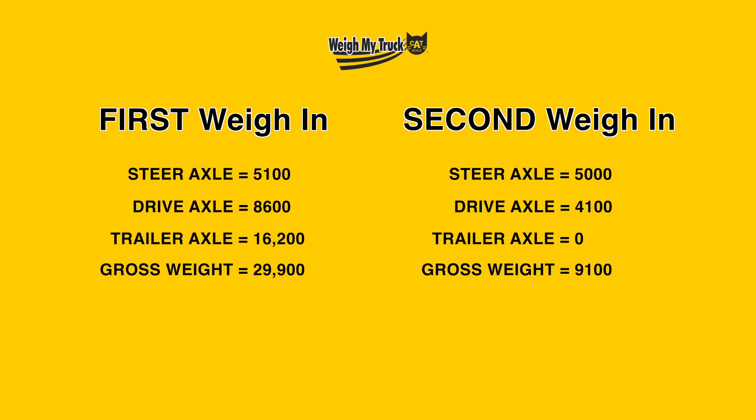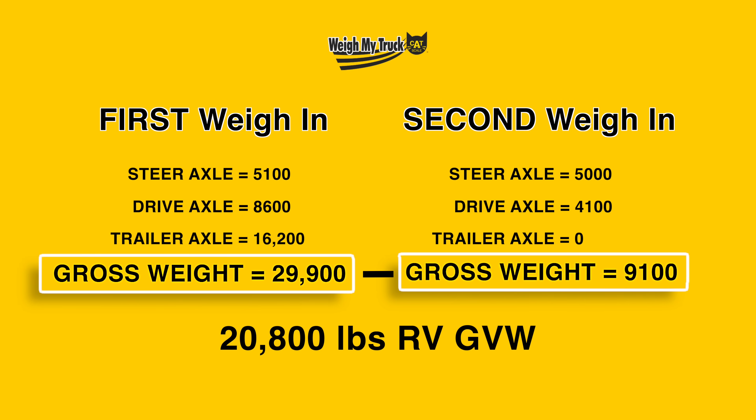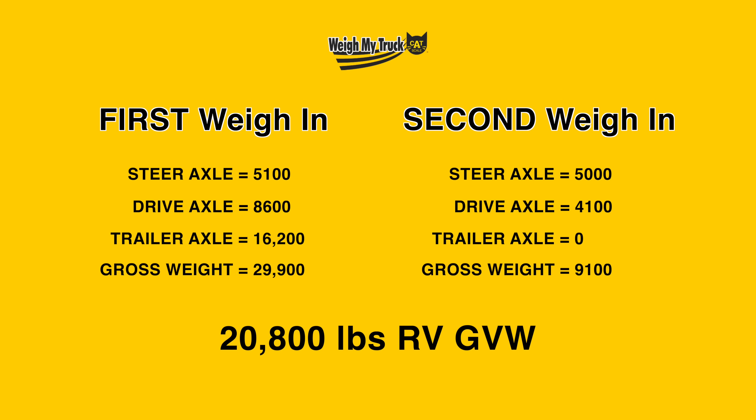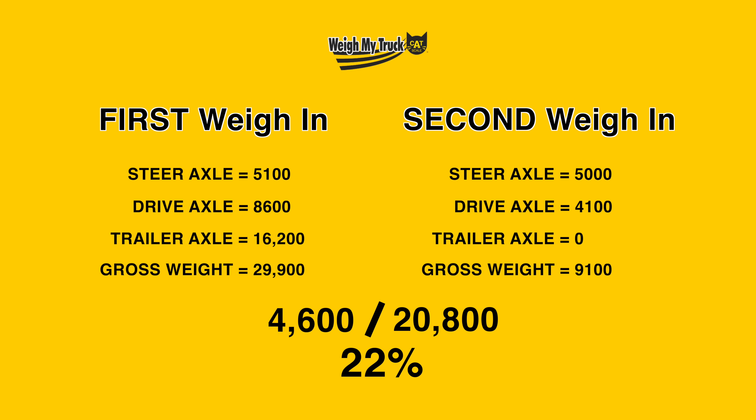To get the total weight of the RV, subtract the totals on both tickets: 29,900 minus 9,100 gives us a total RV weight of 20,800 pounds. That is the GVW of the RV, and the GVW needs to be less than or equal to the GVWR. You can calculate your pin weight percentage by taking the pin weight divided by the GVW of the RV — in this case, about 22%. That 22% is a number I've seen in both of our RVs as we've weighed them, and it seems pretty common for a toy hauler with a heavy mattress, generator, inverters, and batteries up front.